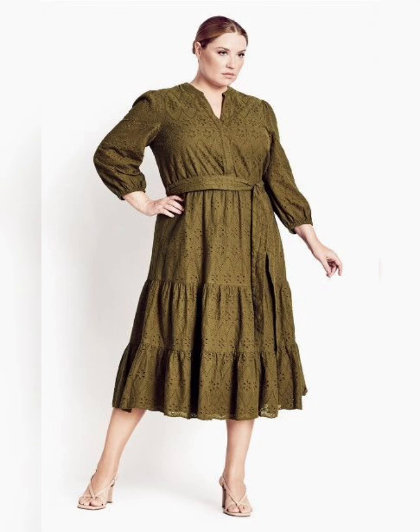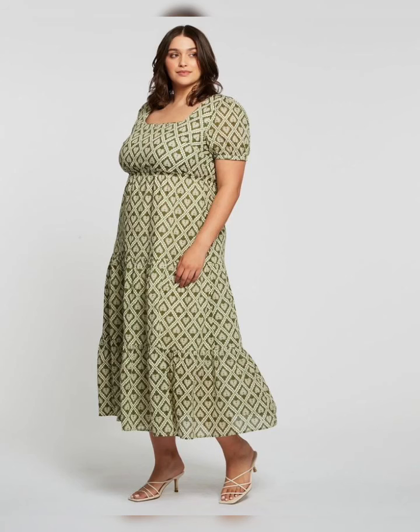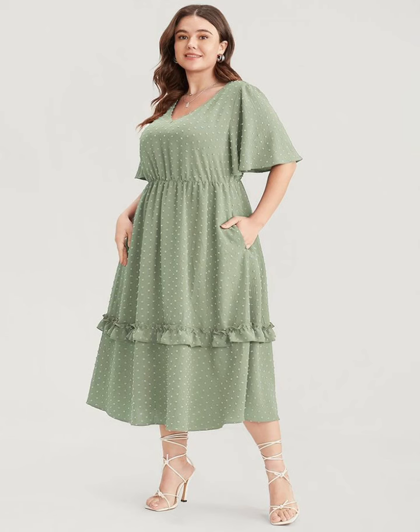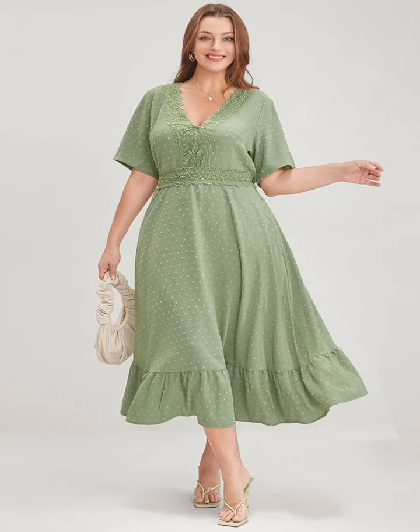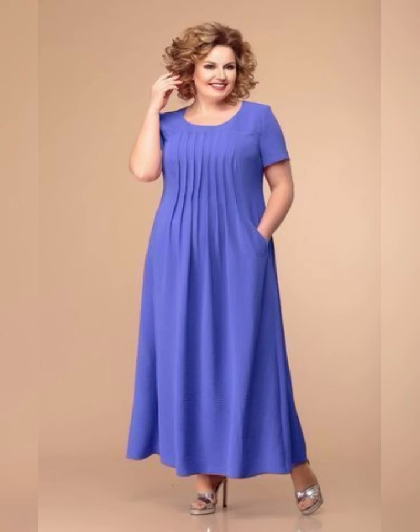First of all, we should understand about plus size mother of the bride dresses. Plus size mother of the bride dresses are specially designed for women who have a fuller figure. These dresses are stylish, elegant, and comfortable, allowing mothers to look and feel their best on their daughter's wedding day.